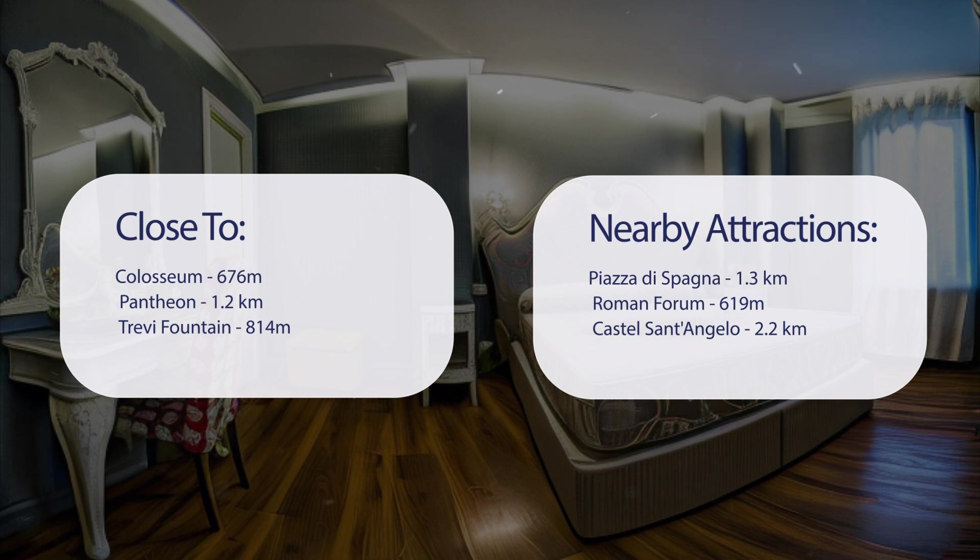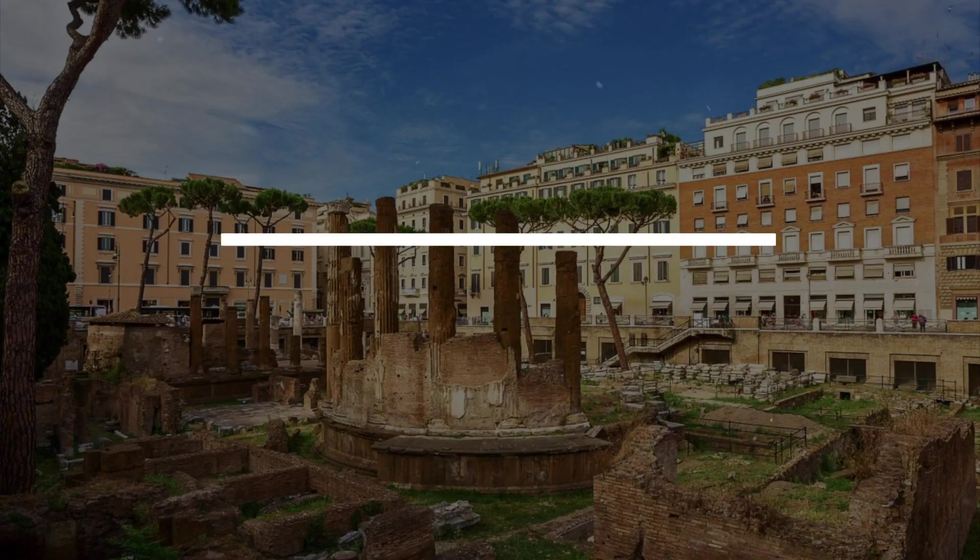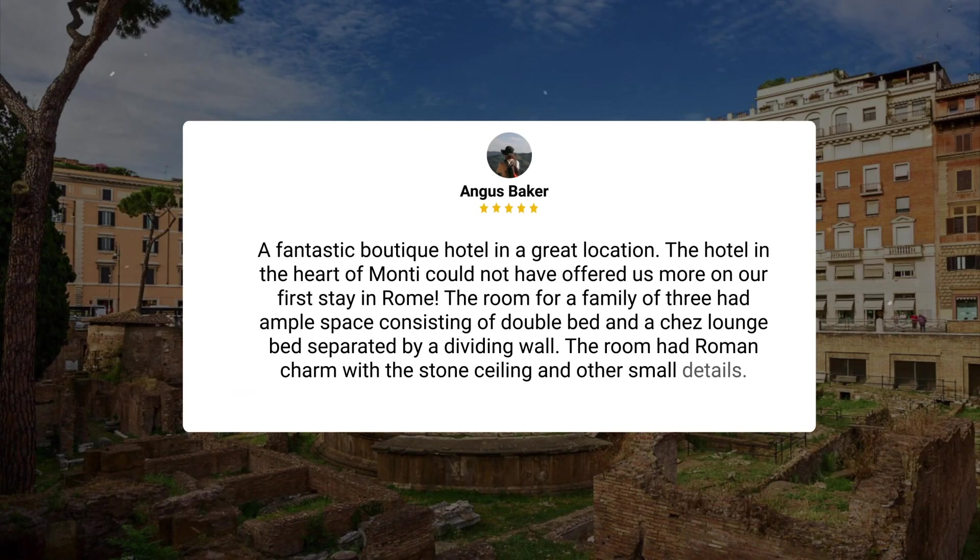Castel Sant'Angelo is 2.2 kilometers away. Here's what other travelers have to say: 'A fantastic boutique hotel in a great location. The hotel in the heart of Monte could not have offered us more on our first stay in Rome. The room for a family of three had ample space, consisting of a double bed and a chaise lounge bed separated by a dividing wall. The room had Roman charm with a stone ceiling and other small details.'